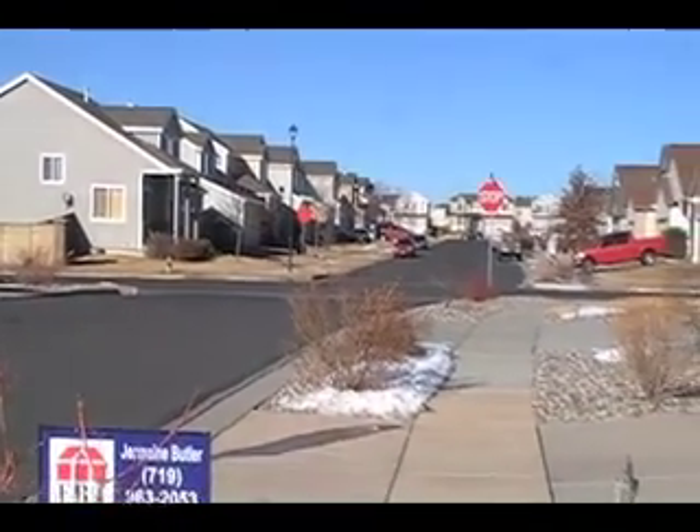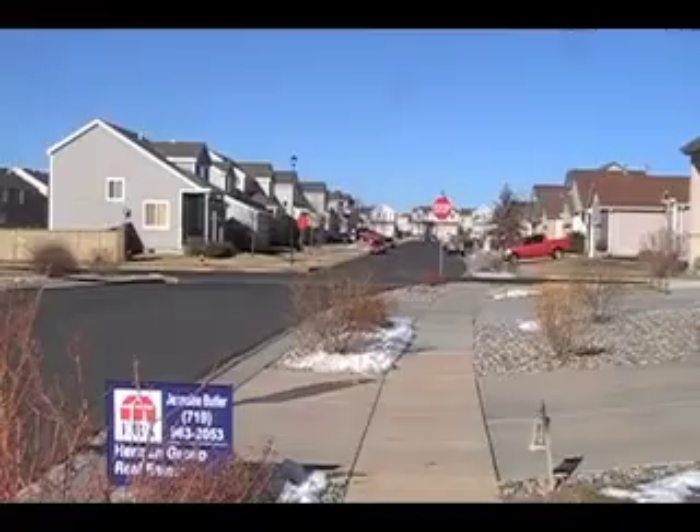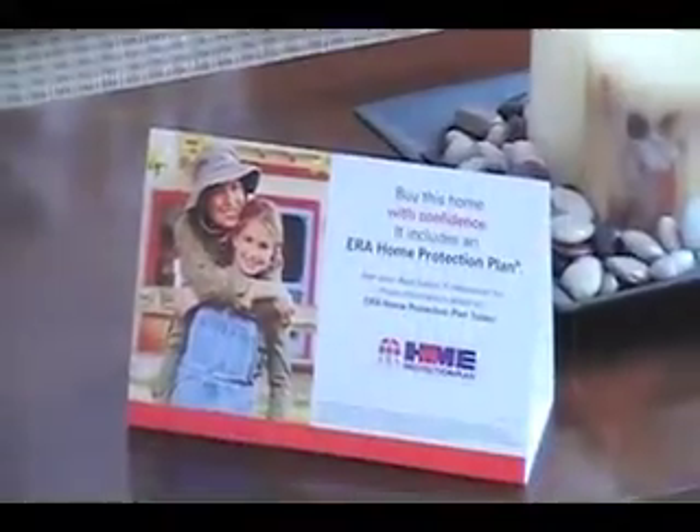So we'll go ahead and take a look and I'll tell you more about the house. What's great about this home is it comes with a 12-month ERA home protection plan, so a warranty does come included with the house.